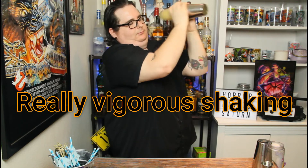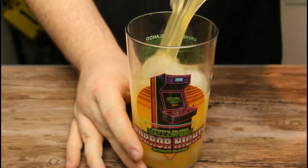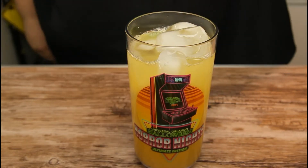Fill her up real good and shake her vigorously. Pull up your blinky cup of choice and pour her in. And there it is, the Saturn Cocktail from Halloween Horror Nights 29. But hold on, something doesn't seem right. There we go. Now it's Halloween Horror Nights.